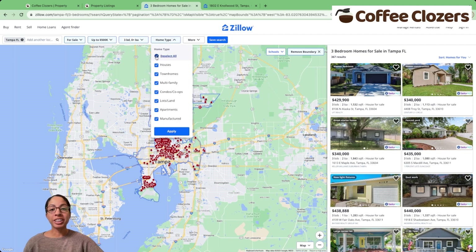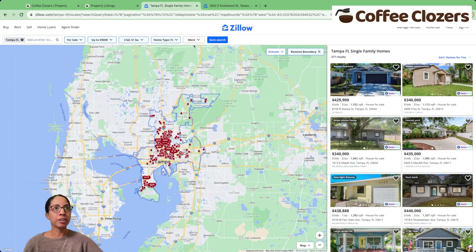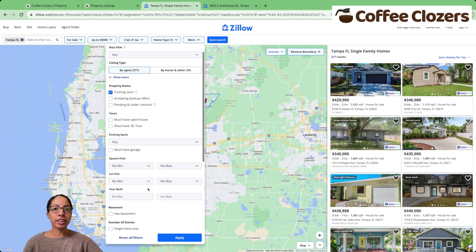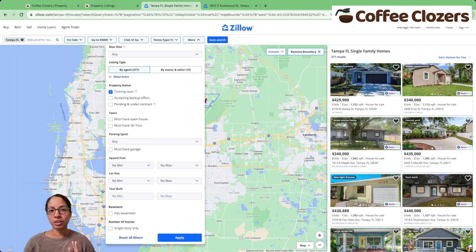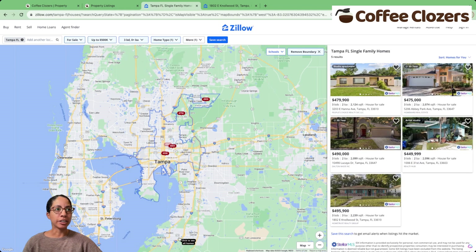Afterwards, looking at just single family homes, since that's my target. And afterwards, selecting square footage. This part is very important because we want to make sure we're looking at a larger home than what's typical for a three-bedroom, so we can add that fourth bedroom. I know in my market most four bedrooms are 2,000 square feet, so I'm going to select the minimum of 2,000 and click apply.